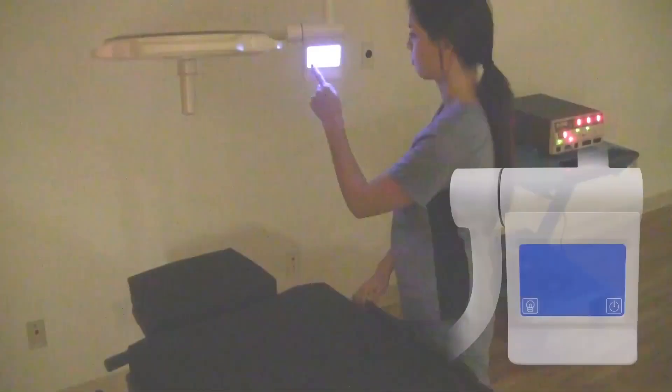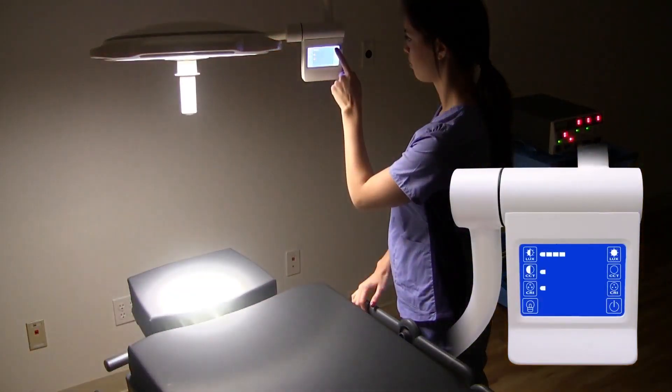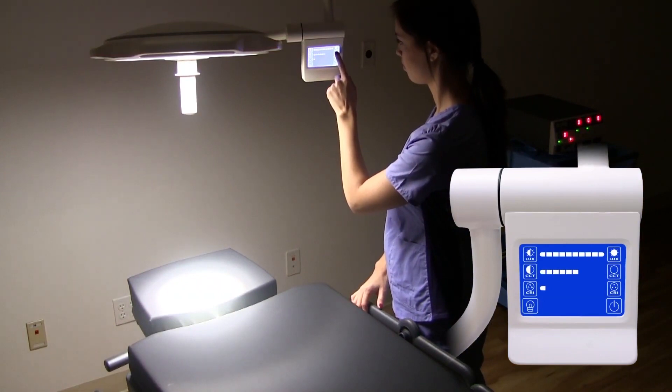The intuitive LCD touchscreen operation allows users to measure illumination intensity, color temperature and chromogenic index.